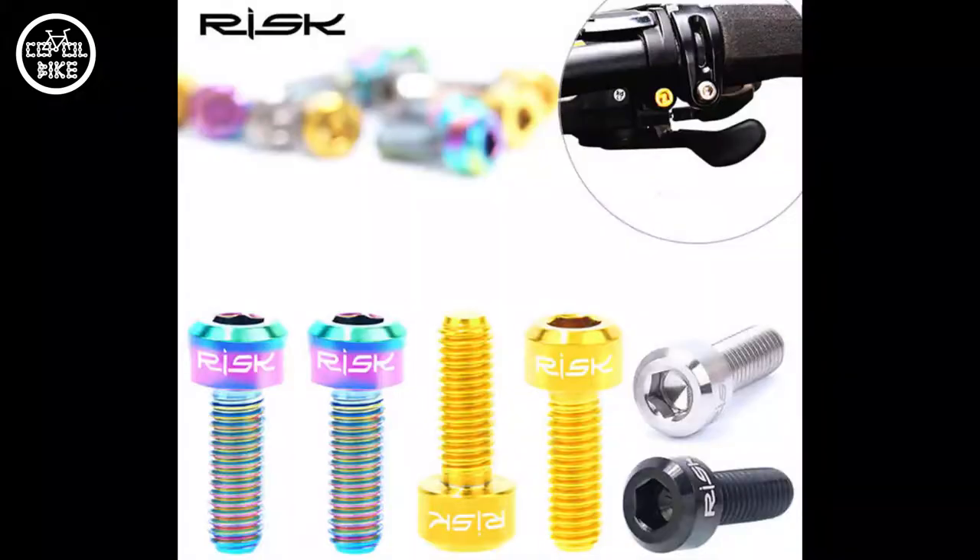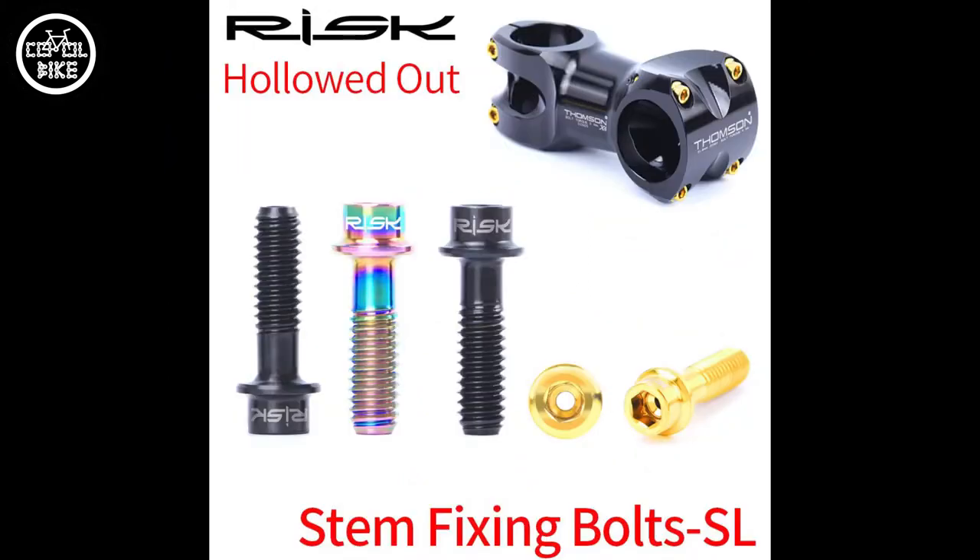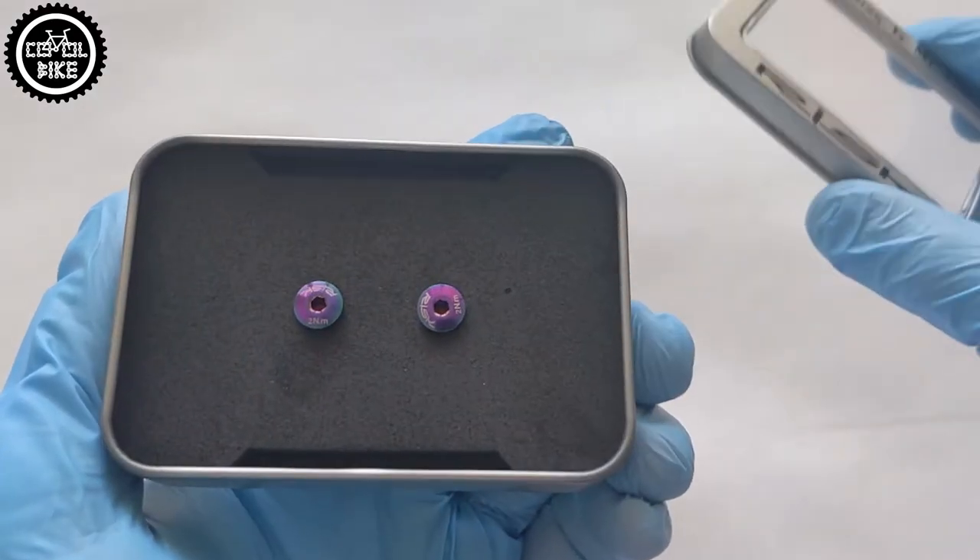Their titanium products can be found in four colors: petrol, black, gold, and titanium. If you count every gram, there is also the option of SO bolts, which are pre-drilled and have a different head shape.